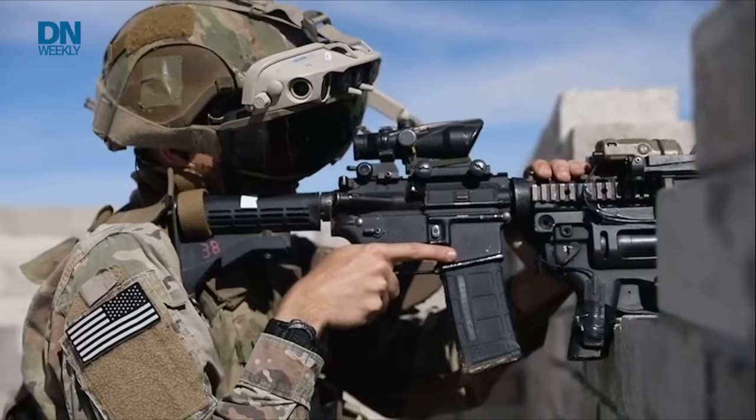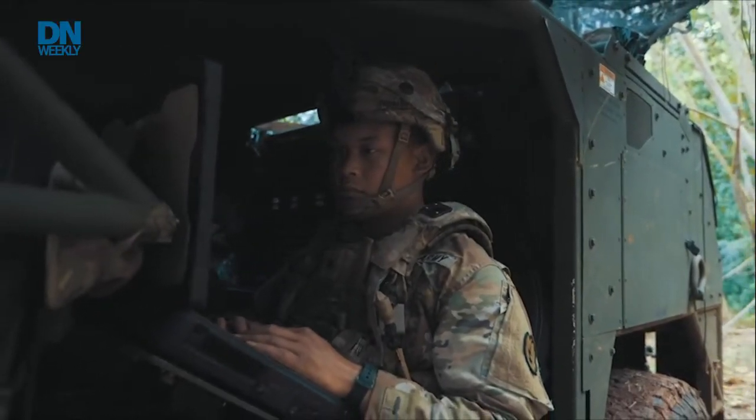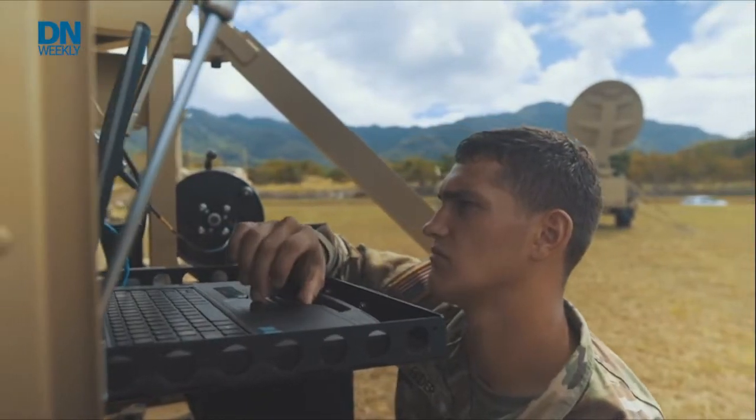The Army has a problem. It's got a lot of equipment coming online. A lot of it's going to go on soldiers' bodies or into vehicles, and sometimes that gear is going to have to be integrated between the vehicles or platforms and the soldiers' bodies themselves and their gear. They've got to manage all that power — lots of batteries, lots of power going a lot of different places to run all this interesting technology.